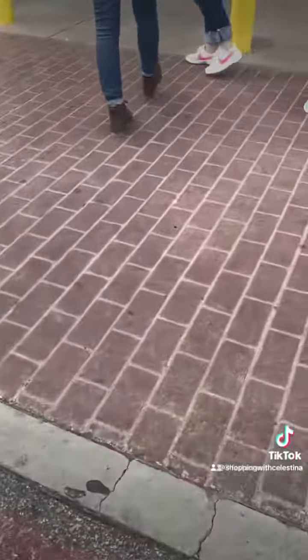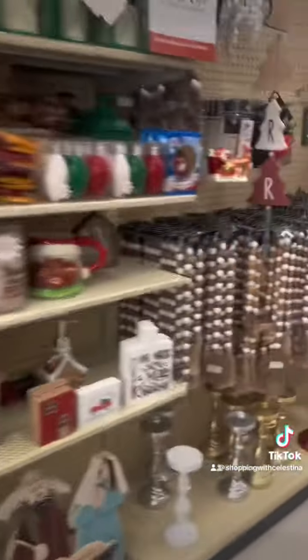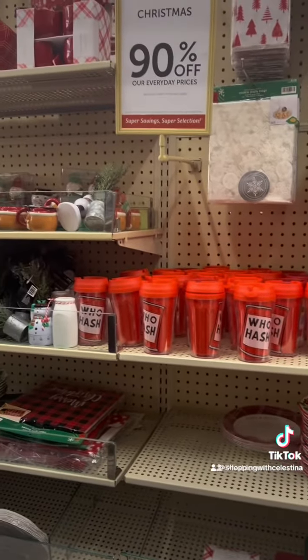Okay besties, this is not a drill — Hobby Lobby is 90% off Christmas clearance! We are at Hobby Lobby, and believe it or not the 90% off Christmas clearance is not as busy as the 50% off Christmas clearance the day after Christmas. But it is busy and it does sell out quickly. My area had a line out the door before I even got there, though not as bad as some areas — I've been seeing videos of people where it's super packed.